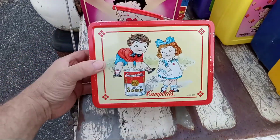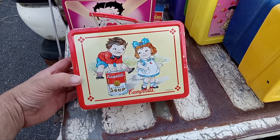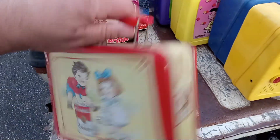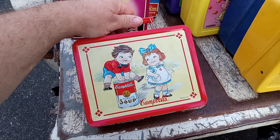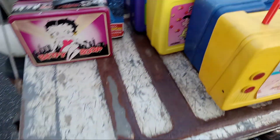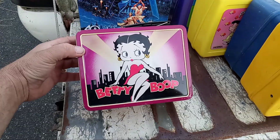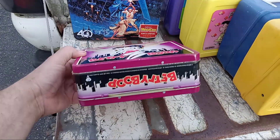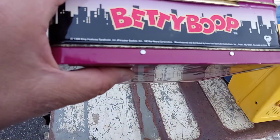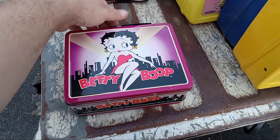Here's a Campbell's Soup. This does have some paint scratches in it. This is from 1998 — Campbell's Soup Company. But definitely good. Like I said, these do not have the thermoses. Here's Betty Boop — the artwork is pretty cool. 1999. Pretty cool.